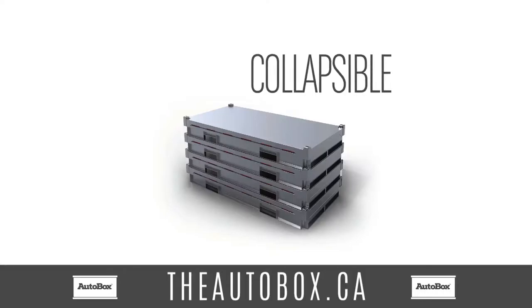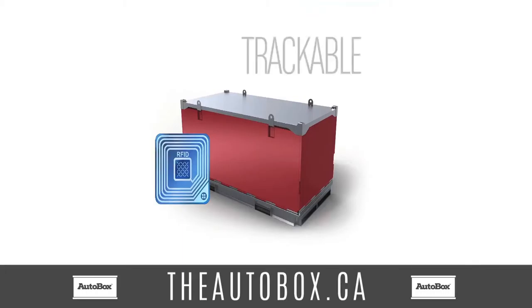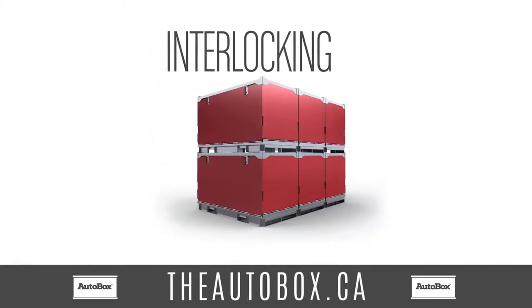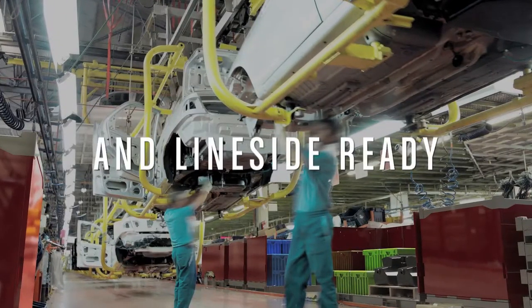collapsible, stackable, trackable, interlocking, and line-side ready to further improve automotive industry efficiency.